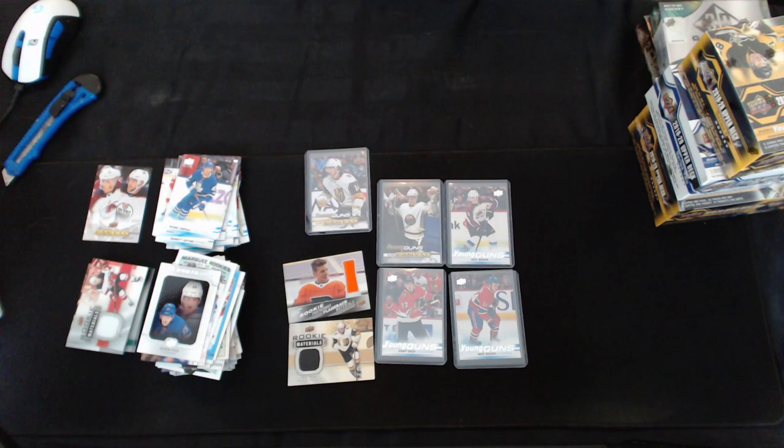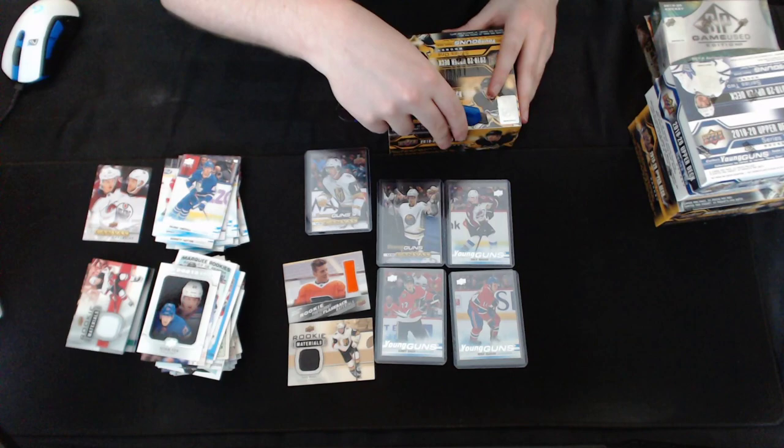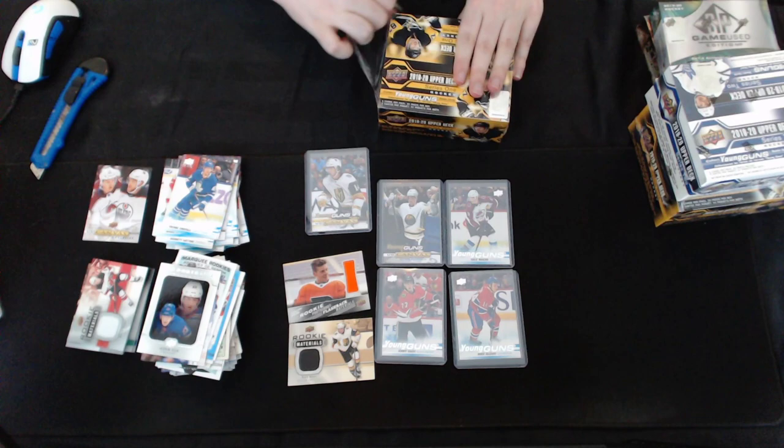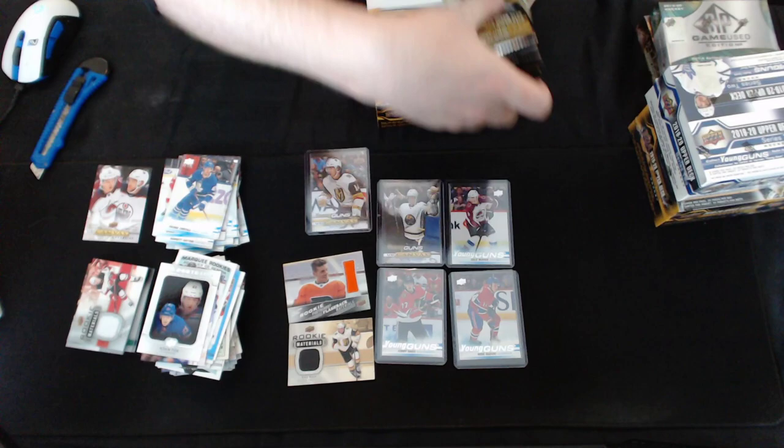We have two boxes of Series 1 and one box of Series 2 left before the heavy hitters — Artifacts and SP Game Used. Let me know what box you want to see first and what you want to see last. We'll go with SP Game Used last, so Artifacts will be after retail. Saving the big stuff to the end.